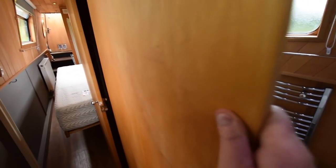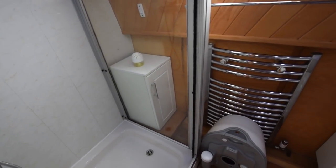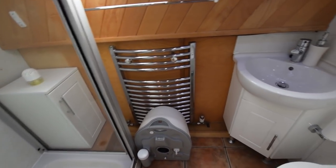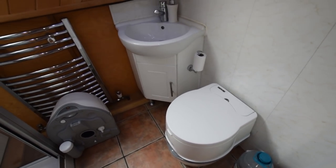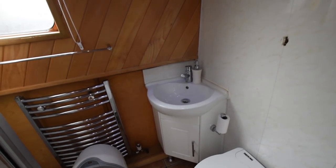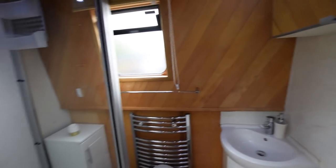Here's the bathroom with a sliding door. Good size shower cubicle. Heated towel rail and a ceramic sink. There are two loos on this boat, both porta-potties. There used to be a cassette toilet in here, so it's easy to reinstate if that's your preference.